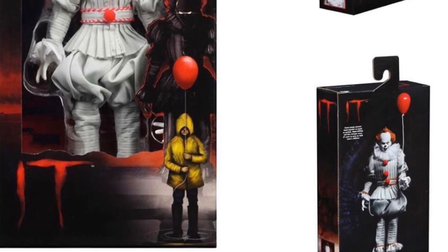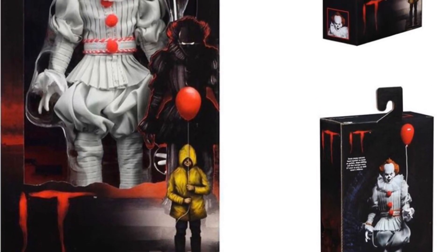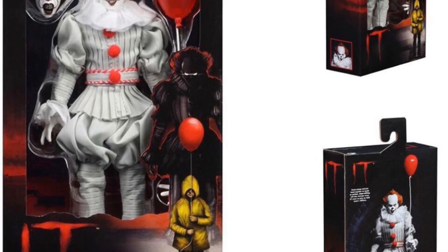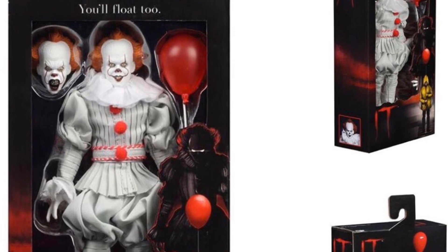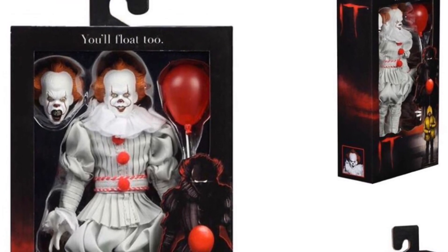What's up guys, Sam here. I'm back with another video. NECA just revealed packaging for the IT 2017 movie cloth retro figure Pennywise the Clown. This is so awesome — this looks great, those head sculpts look amazing.